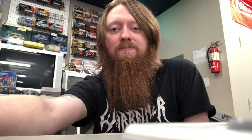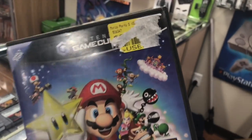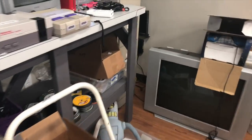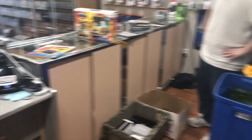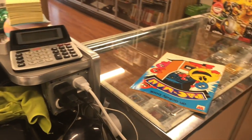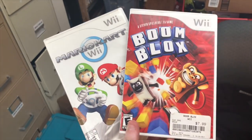Another trade came in — Mario Party 5 with a case, another copy of Mario Party 5 disc-only, and two Wii remotes. That was it for that trade.